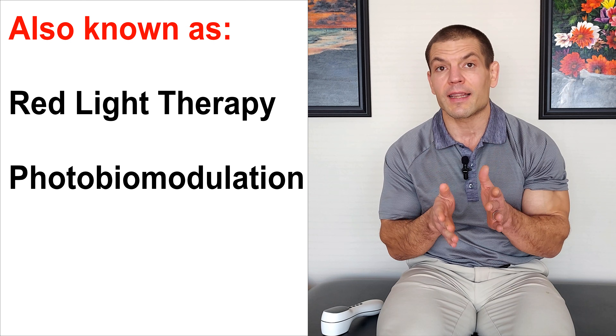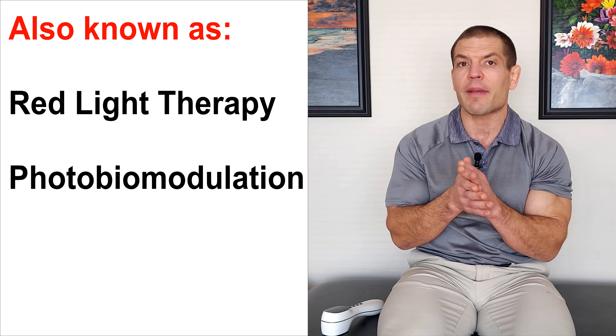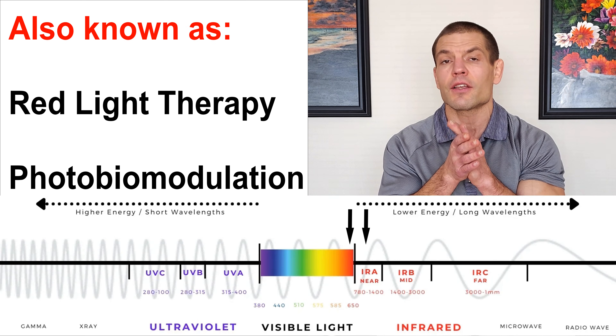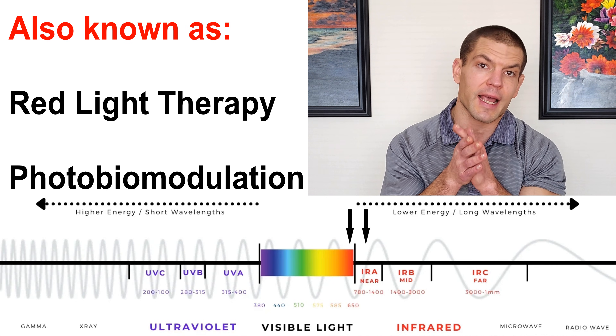What is low-level laser therapy? Well, it goes by several different names. One of them is red light therapy or photobiomodulation. All that basically means is it uses certain wavelengths of light to influence the way that your tissues act.